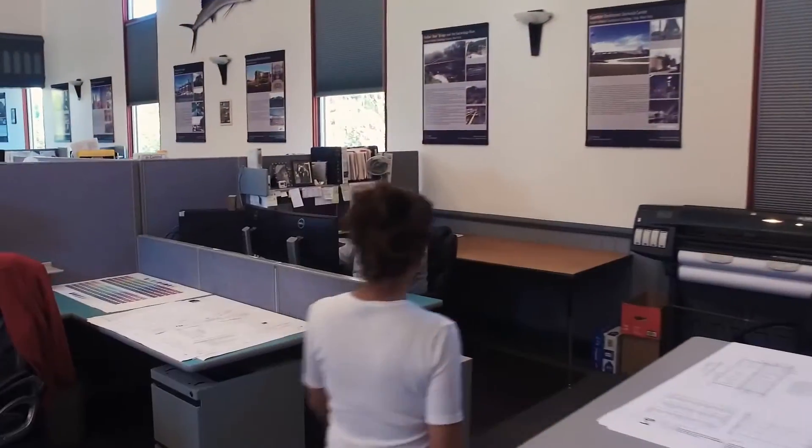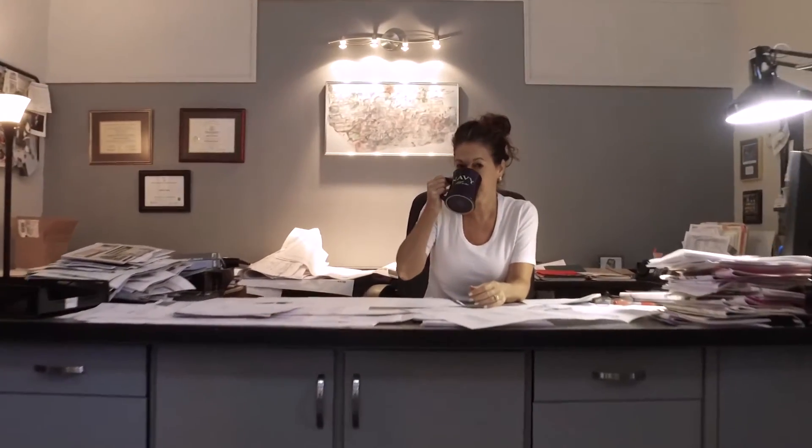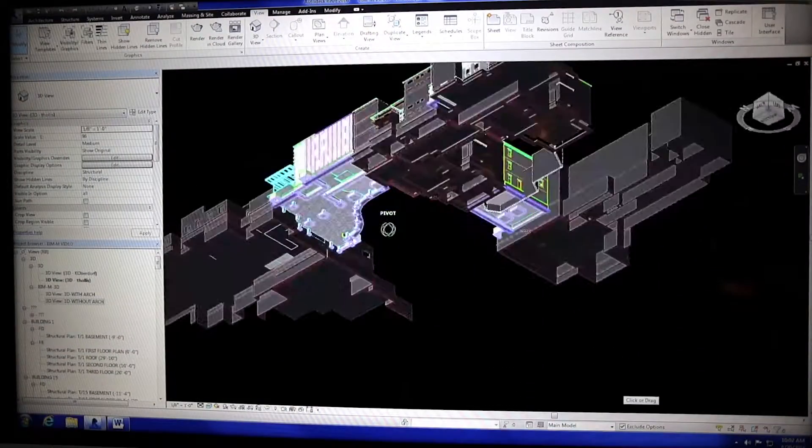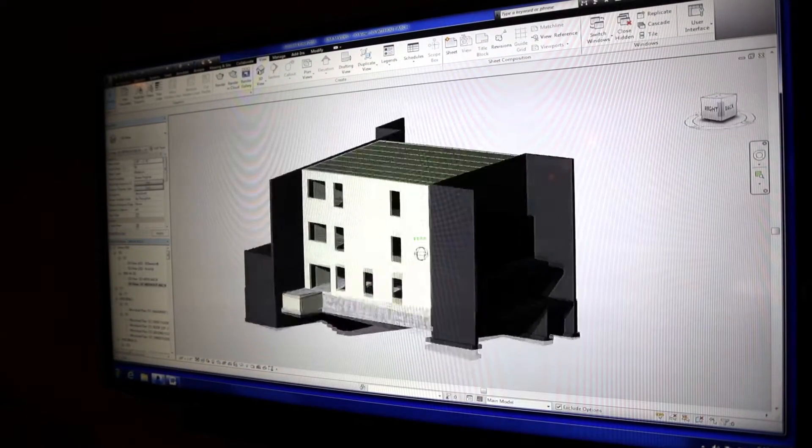I'm Jamie Davis. I'm a structural engineer, chair of the TMS BIMM for Masonry Committee, and a principal at Ryan Biggs Clark Davis. BIMM is really the biggest shift in our industry since we came off the hand drafting boards and went to CAD. But it's even bigger than that, because even with CAD you were still collaborating in a 2D space. Now all the collaboration is happening in a 3D space and is much more powerful.